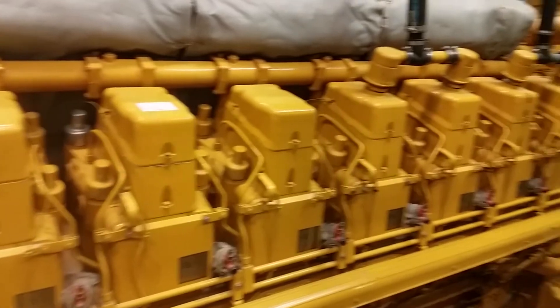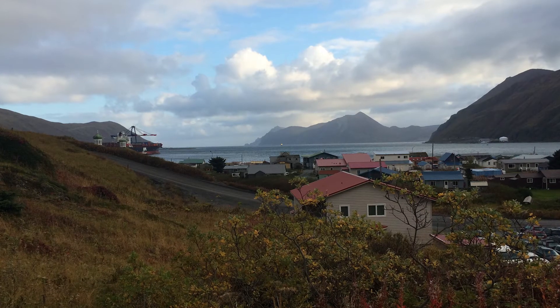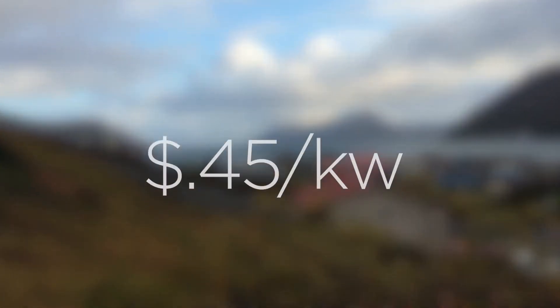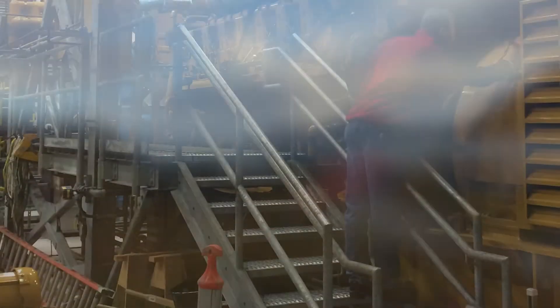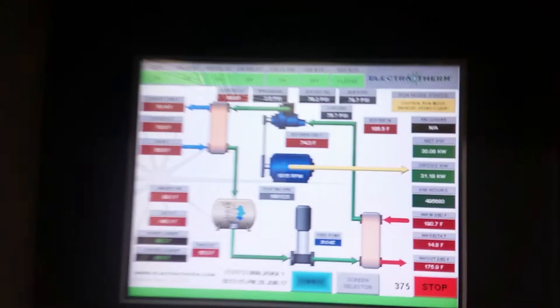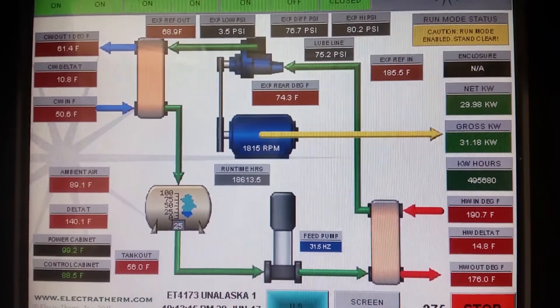The power generated offsets 100% of the power plant's internal loads, and the remainder is sent to the grid, where residential costs of power are some of the highest in North America at 45 cents per kilowatt. Remote diesel engines offer a perfect opportunity to utilize waste heat and the potential to save hundreds of thousands of dollars per year in fuel costs.